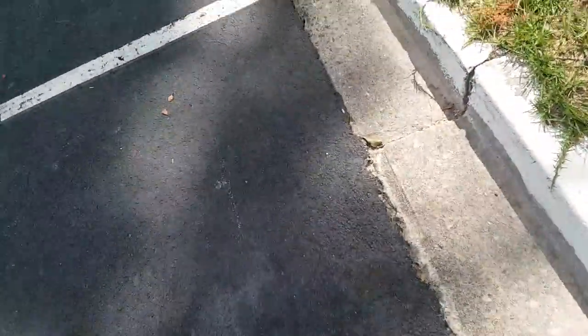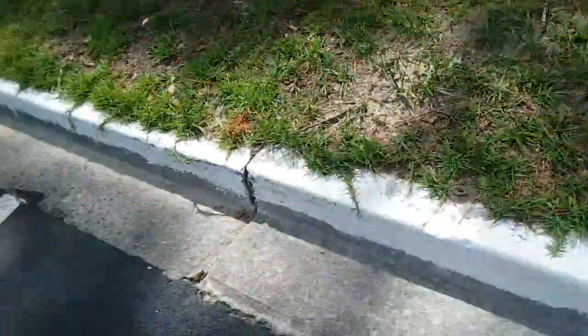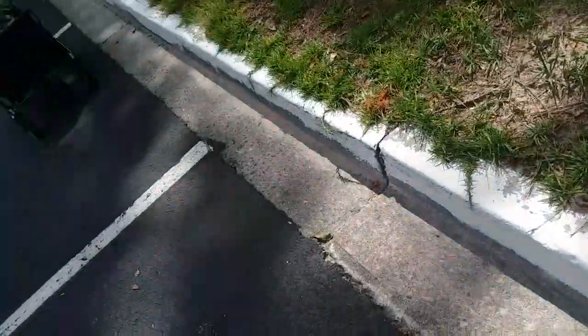I might have just stepped on fire ants. Yeah, I might have just stepped on a fire ant nest. Any freaking ways, let's just pretend that didn't happen. Freaking fire ants.